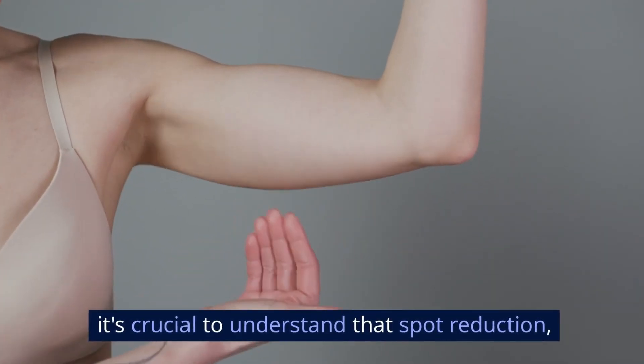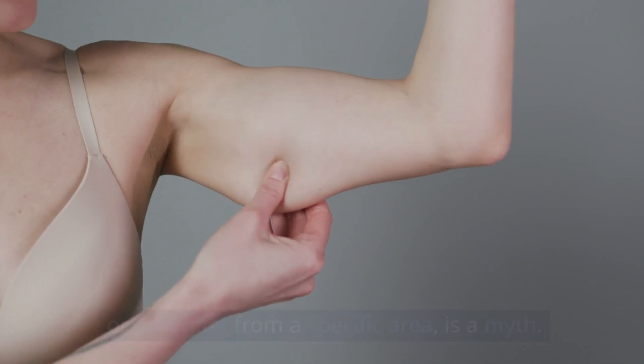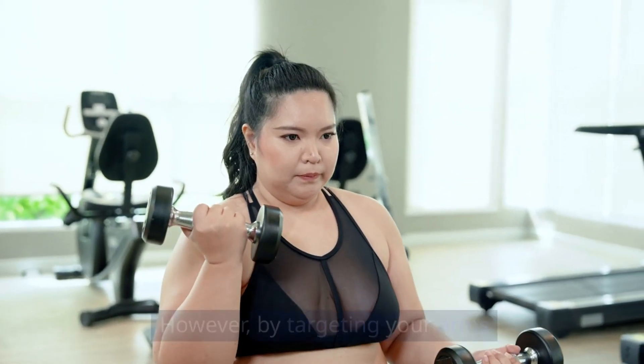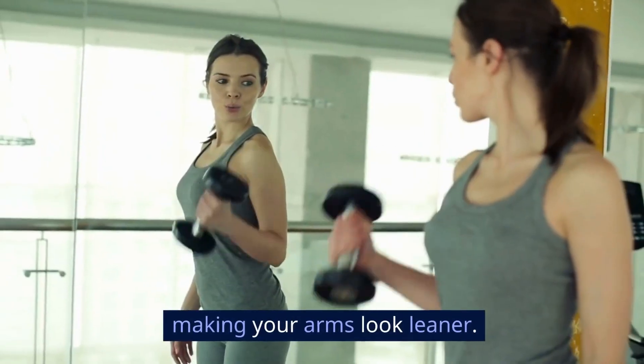First things first, it's crucial to understand that spot reduction — or losing fat from a specific area — is a myth. When you lose weight, you lose it from all over your body. However, by targeting your arms with specific exercises, you can tone and strengthen the muscles, making your arms look leaner.